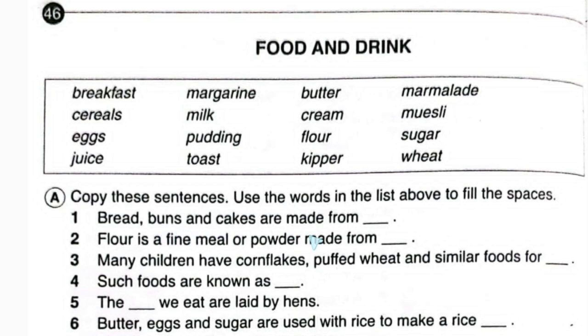Number one: bread, buns, and cakes are made from what? Let's look at the box — flour. So here we will write flour. Number two: flour is a fine meal or powder made from what? Let's see in the box.